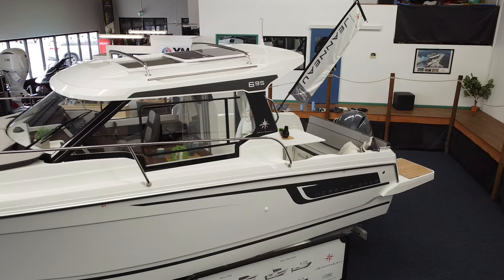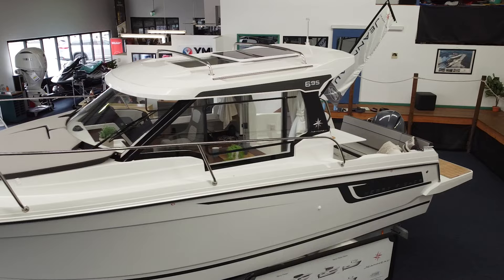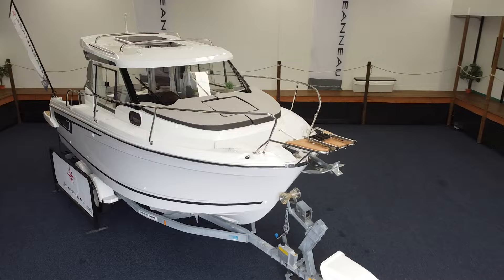Welcome to Northside Marine. Behind us is the beautiful Jeanneau Merry Fisher 695 Series 2. Today we're going to take you on a tour through this beautiful vessel. We're going to check out how versatile it is, what you can use it for, how many people you can keep on board, and whether you can even stay overnight on this boat.